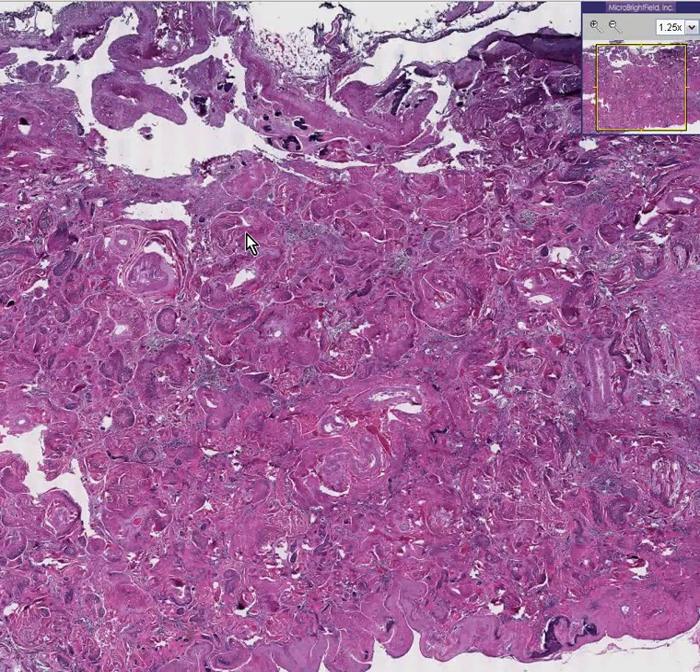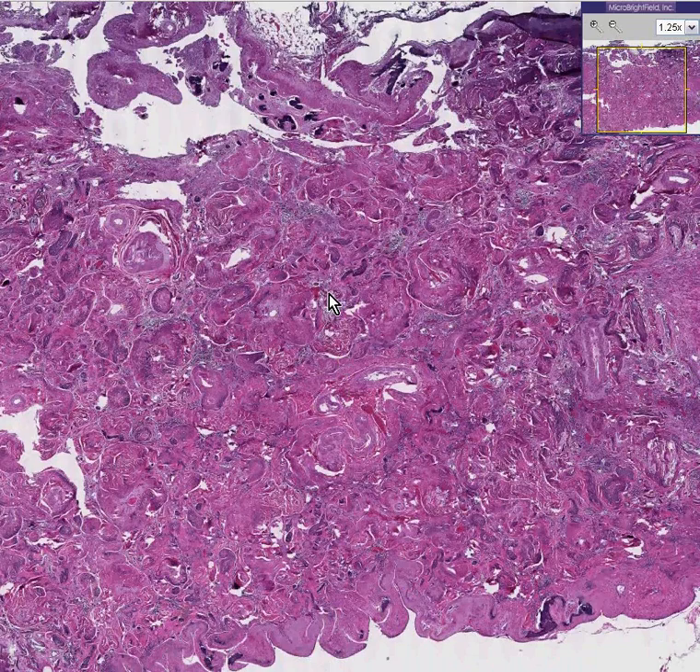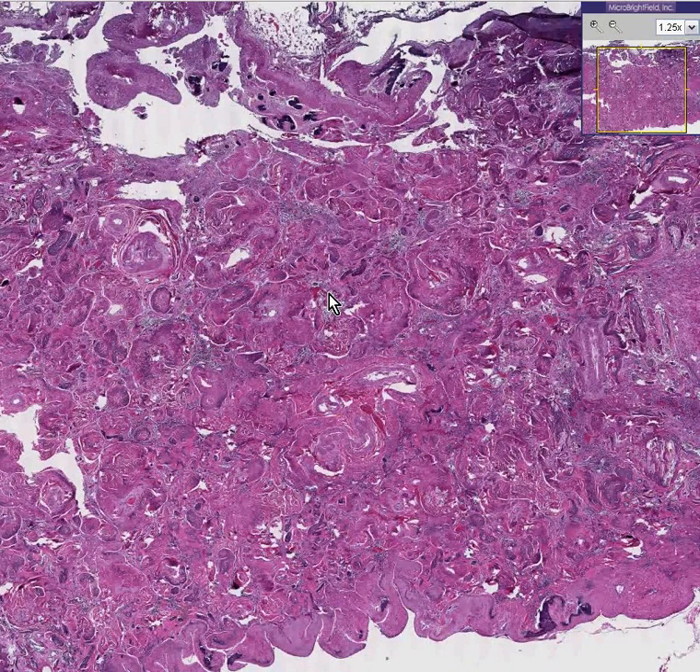We must all think we're pretty smart now because we have a big long list in our minds of all the things that would cause a spleen to be enlarged — like lymphomas, leukemias, storage diseases, congestion, hemolytic anemias, and so on. Well, I've got news for you. We now have to think of the things that might make a spleen be smaller than usual. Not many people have a quick differential of hyposplenia in their heads because they all think they know all the causes for splenomegaly.